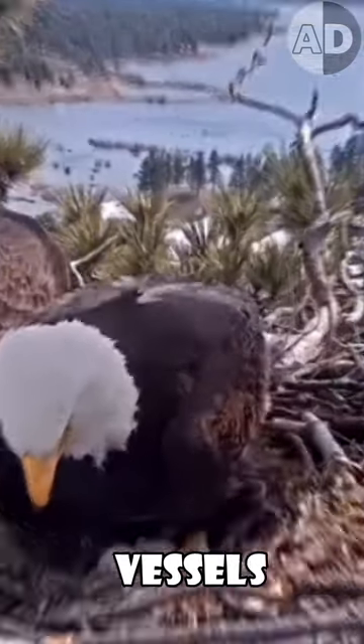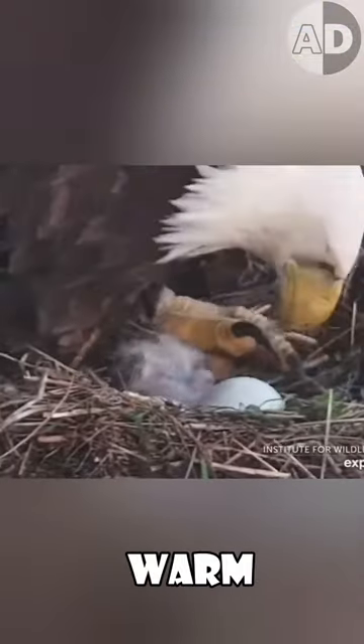They then remove the remaining feathers from their belly and create bare skin. This bare skin is called a brood patch and has a high concentration of blood vessels, so it can keep the eggs warm more effectively.